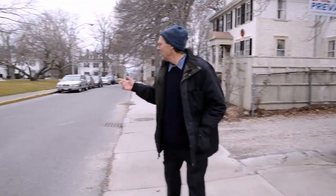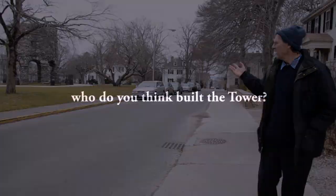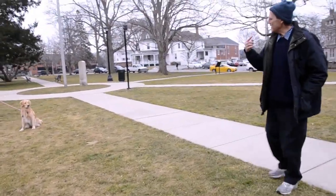Let's go see this beautiful tower which is only 50 steps across the street from the Newport Tower Museum. And look at this beautiful thing. Good doggies. So who do you think built the tower?